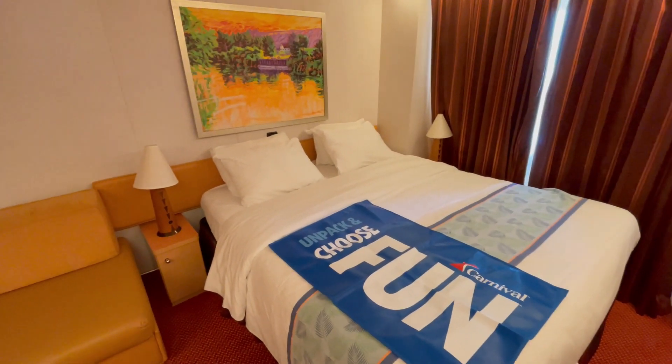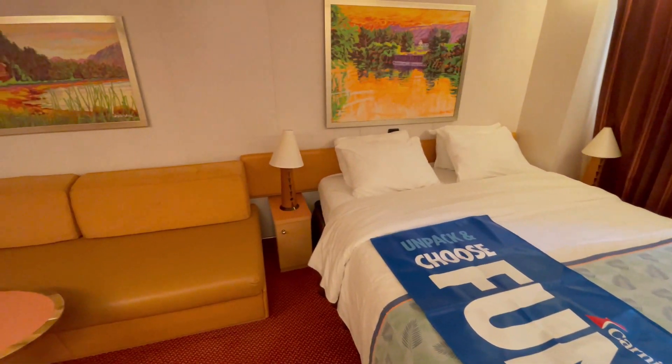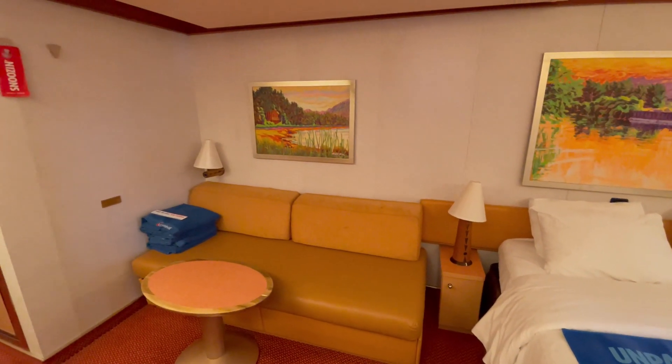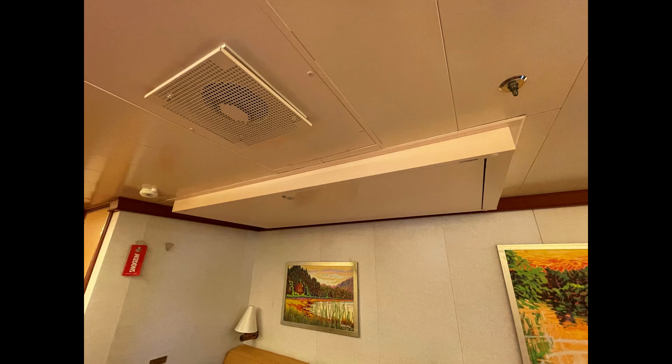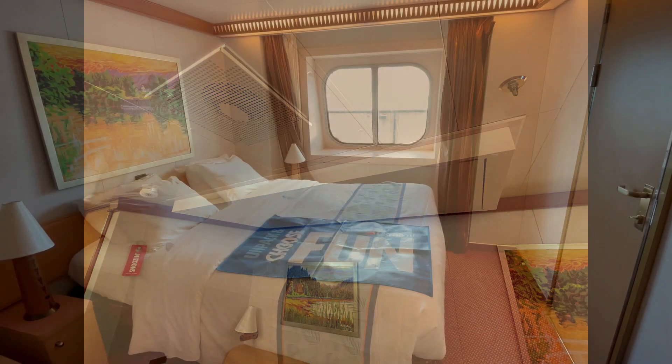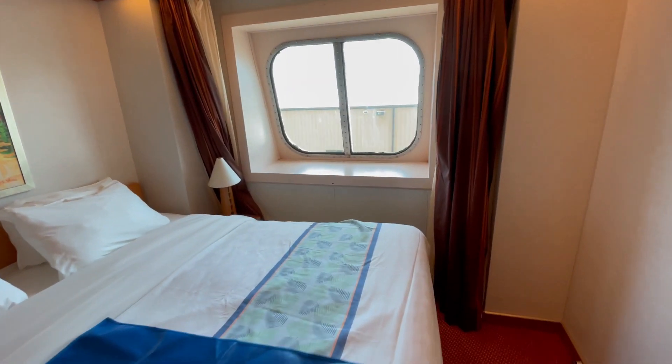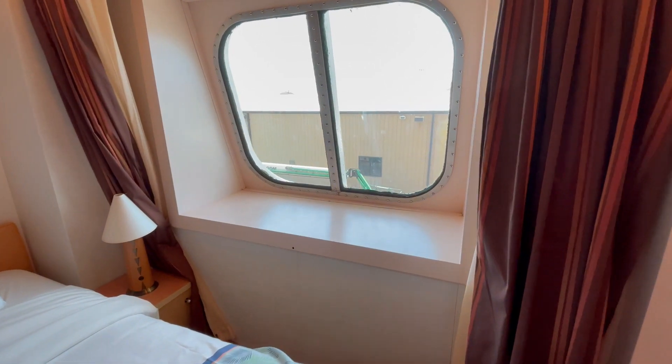Here is the bed and sitting area. There is also a Pullman bed above the sofa for extra passengers in the cabin. Finally, we have our ocean view window, which at the moment we have a wonderful view of a warehouse in port.